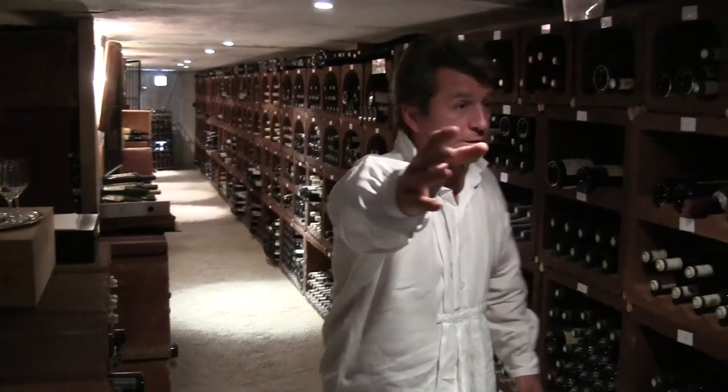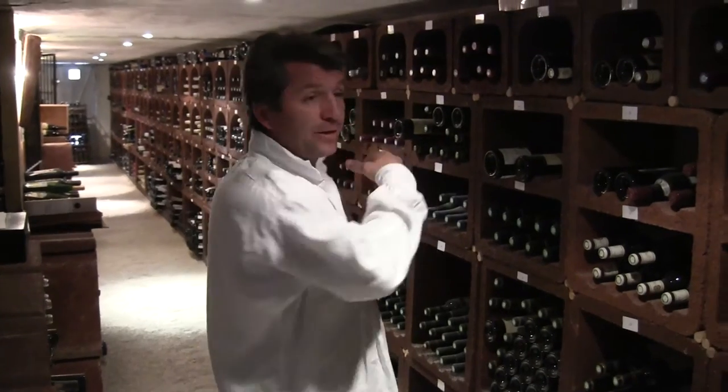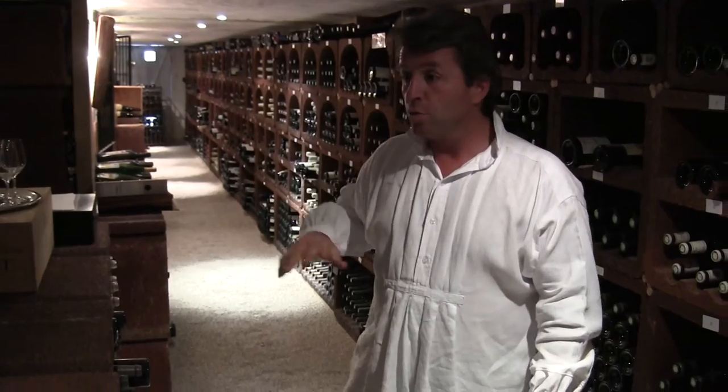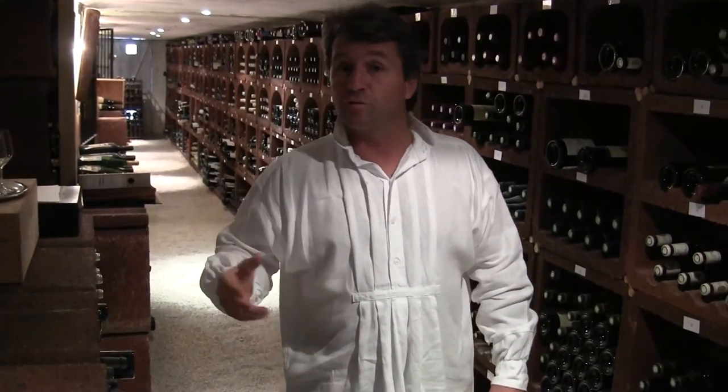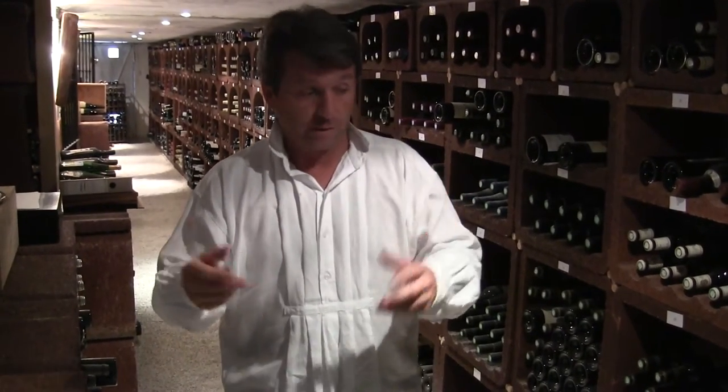So here all this is Vallée du Rhône until the end, and then on our right we'll have Burgundy, Bordeaux and other things. We have top Burgundy, top Bordeaux, but also we have top Corsica, top Vallée du Rhône, top Alsace, a few from all over France and especially Provence.